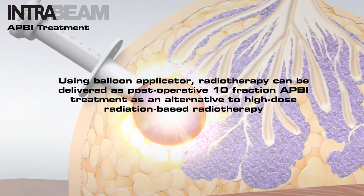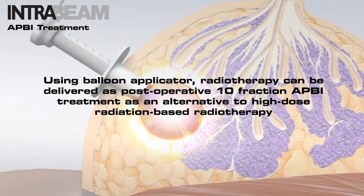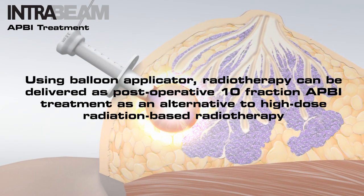IntraBeam radiotherapy can be delivered as a postoperative 10-fraction accelerated partial breast irradiation treatment as an alternative to high dose rate brachytherapy-based radiotherapy.